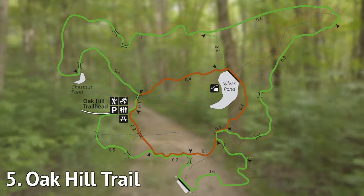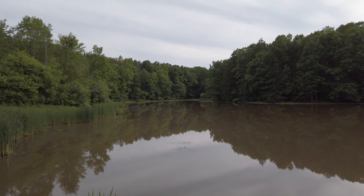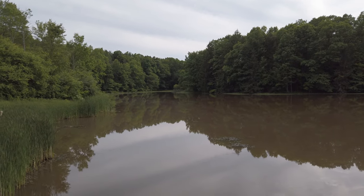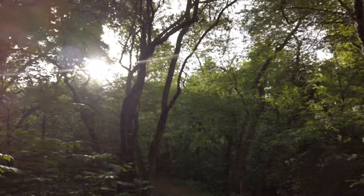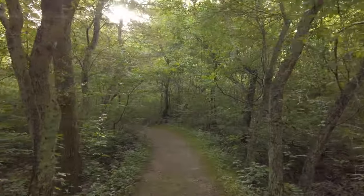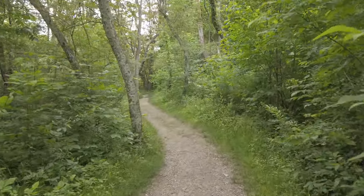The Oak Hill Trail and the Plateau Trail are both beautiful. Oak Hill is an easy 1.8 miles that takes you beside Sylvan Pond in the middle of the woods. The best time to be here would actually be the fall, just because of the autumn colors. If you're here in the summer, wear bug spray. Oak Hill is a quick hike that should take you less than an hour.